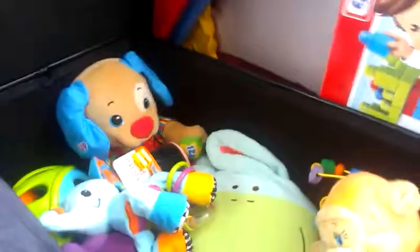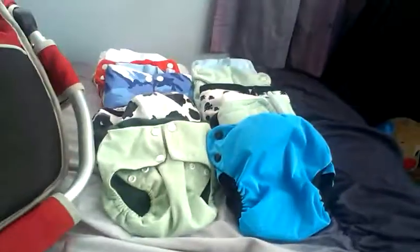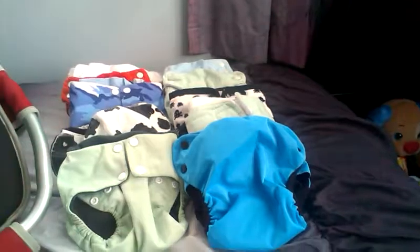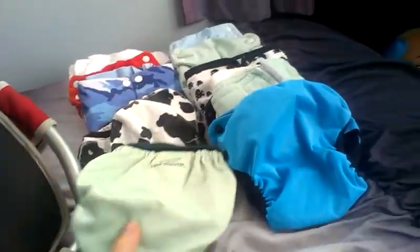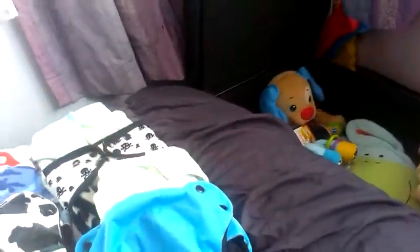At the moment it's got a whole lot of secondhand and brand new toys and all sorts of goodies. Over here we've got cloth nappies that I got off the internet — they're all secondhand. Some of them are pet pods, we've got some Swaddle Bees as well, and a few of them are homemade.